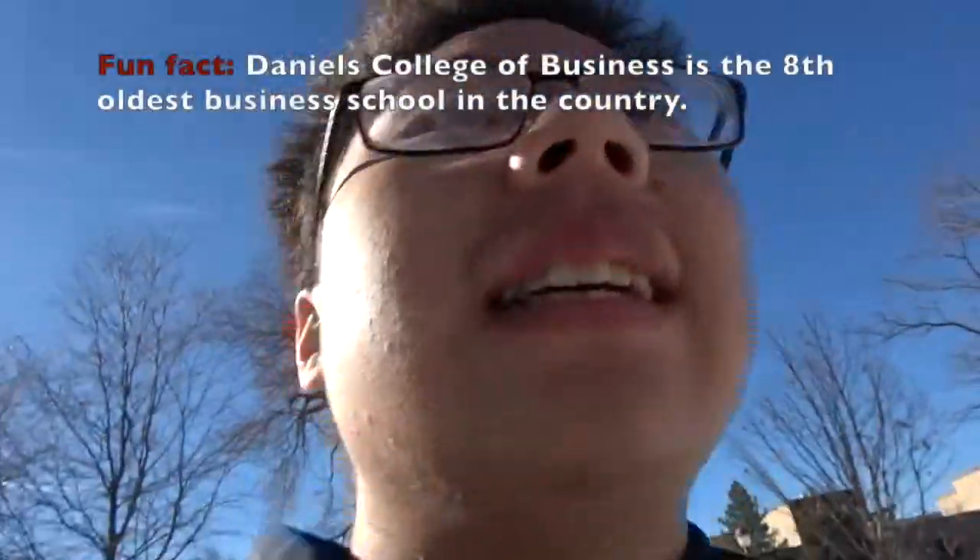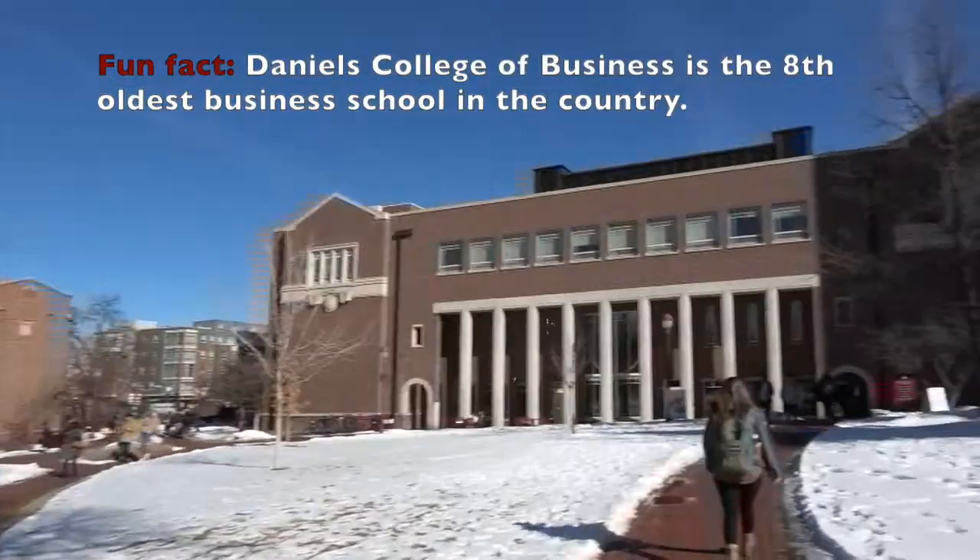Now I'm heading to Daniels College of Business for my Info 1020 PowerPoint lab. And here's my Daniels College of Business.